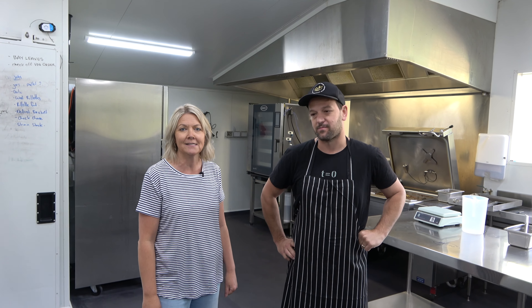So we're here in the kitchen at Little Acre Foods, right in the heart of McLaren Vale. I'm here with Jim, who's been making beautiful charcuterie products for the past seven years.